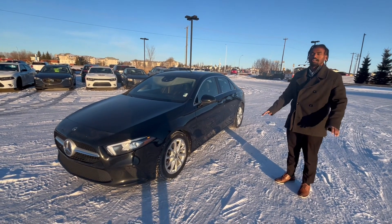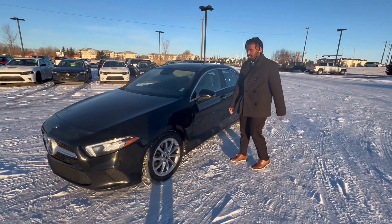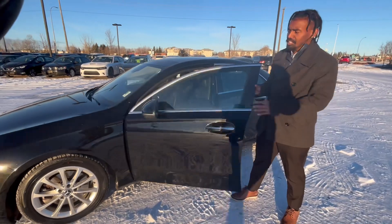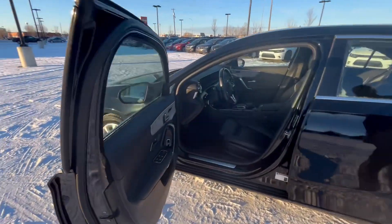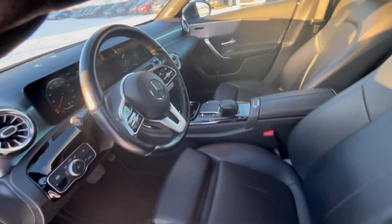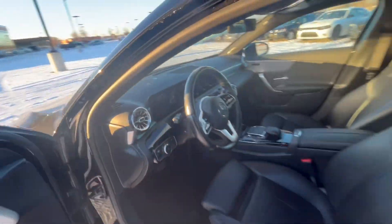It's a beautiful car and I want to show you all about it. I'll show you the inside as well. You do have the blind spot monitor in there, and then power seats as well as heated seats, leather interior with a beautiful dash screen in the middle.